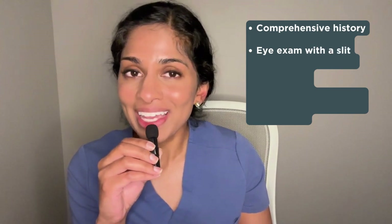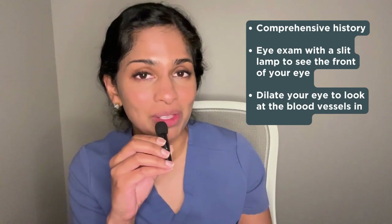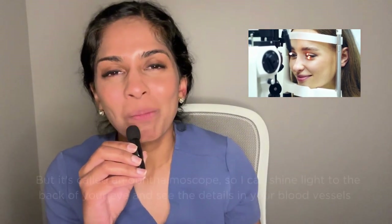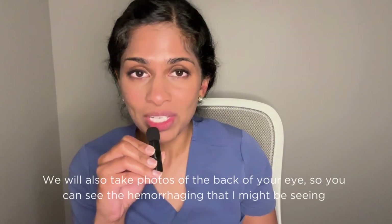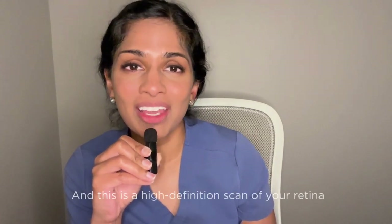When you come to see me at Envision Ophthalmology, we'll take a comprehensive history. We'll do an eye exam with my slit lamp, which is a microscope, so I can see the front of your eye. We'll also dilate your eye so I can take a look at the back of your eye and look at the blood vessels in your retina. I'll use my ophthalmoscope — I call it my coal miner's hat — to shine light to the back of your eye and see the details in your blood vessels. We will also take photos of the back of your eye so you can see any hemorrhaging or signs of diabetic retinopathy, and we'll take a scan of your retina called an optical coherence tomography, which is a high-definition scan of your retina.